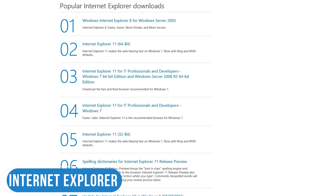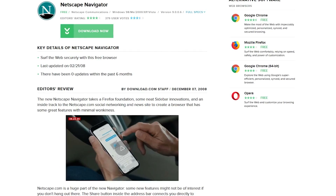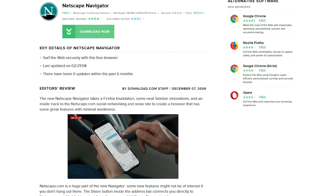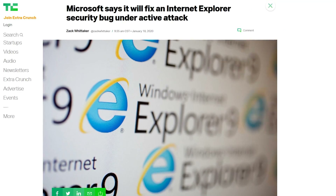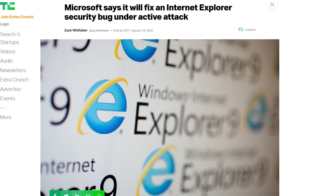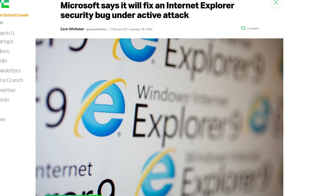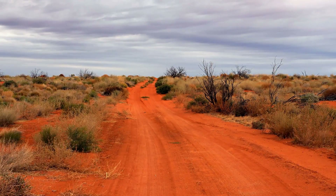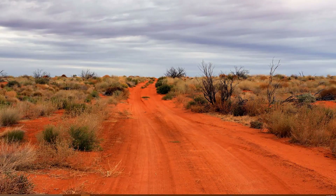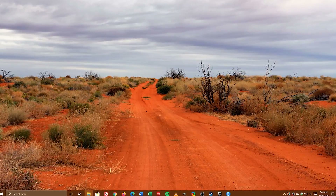Now for the legendary Internet Explorer. At one time it was the king of all browsers, but now it just spends its time hanging out with Netscape Navigator talking about the good old days. With security and stability issues, there is no reason why this browser should be on your computer unless you work for a business with an outdated Microsoft Enterprise plan. Regrettably, it's still built into Windows 10 and can't be easily removed like most other programs. Here is how to uninstall Internet Explorer.